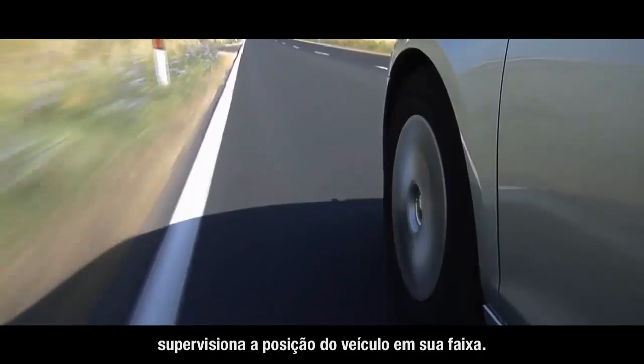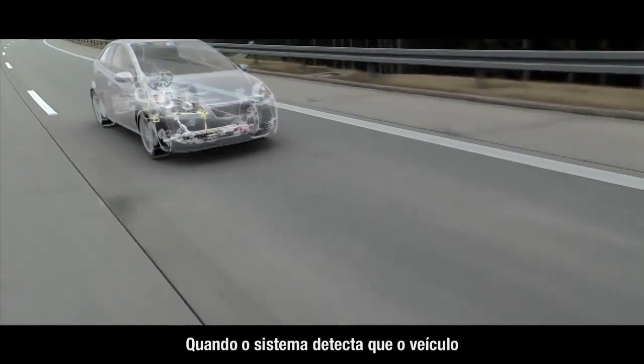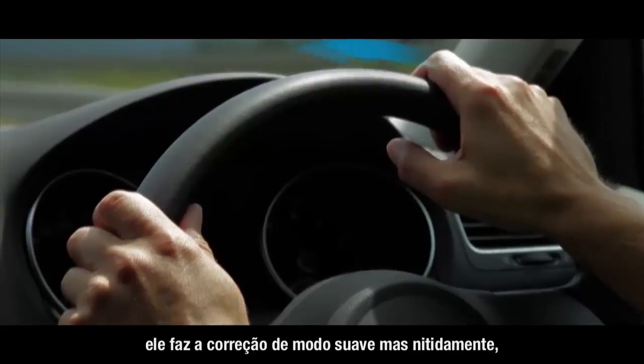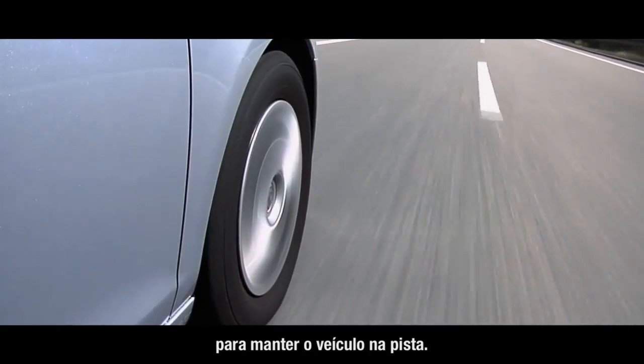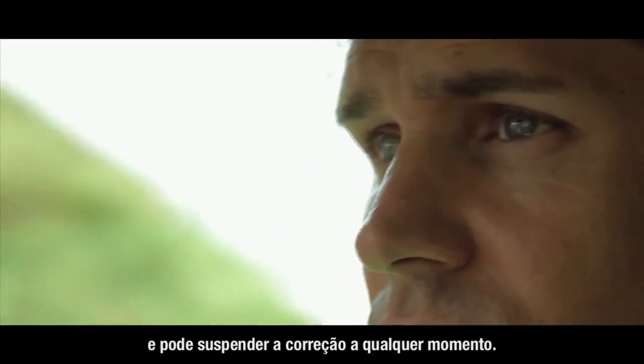Lane keeping support monitors the vehicle's position in its lane. When the function detects that the vehicle is getting too close to the side of its lane, it gently but noticeably counter steers to keep the vehicle in the lane. The driver is always responsible for the control of his or her vehicle and can override the counter steering at any time.